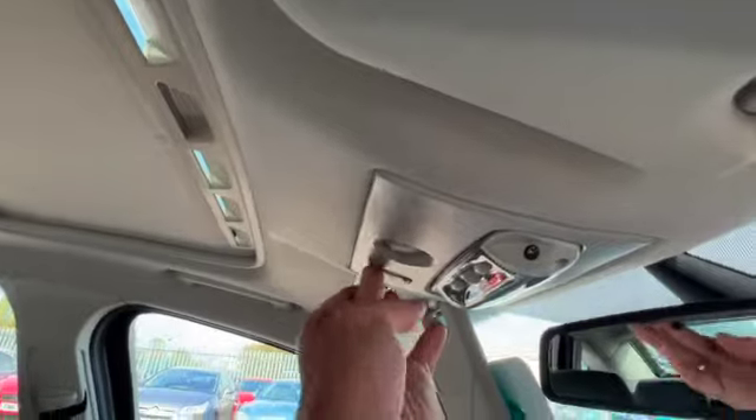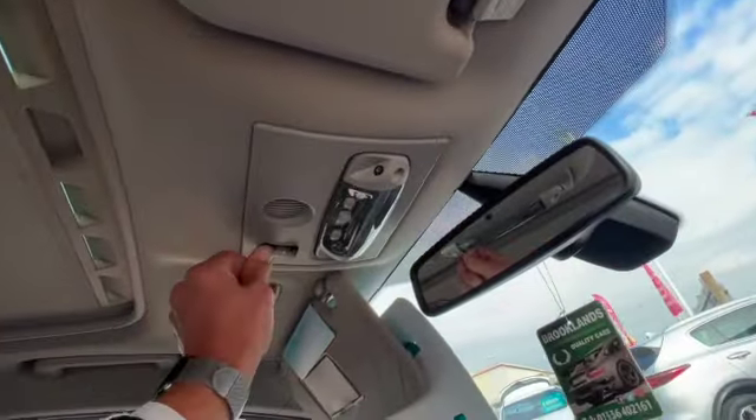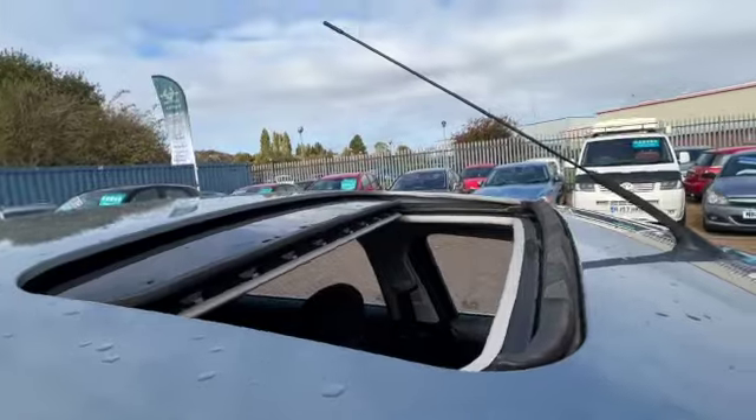Let's show you around the rest of the car. There's a sun blind across at the moment — button just at the top there to close the sunroof — and if you want the sunroof on the slide, just press it one more time and you can see it takes the sun blind as well as the sunroof back.